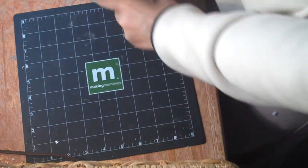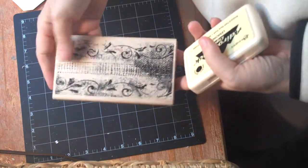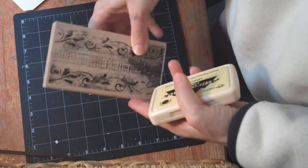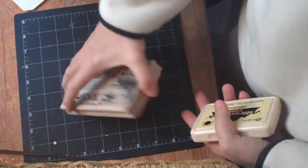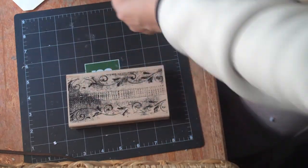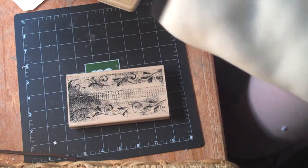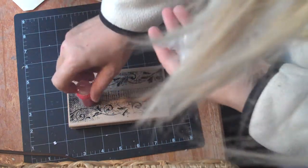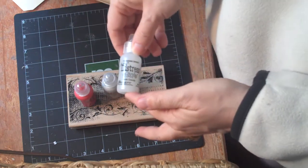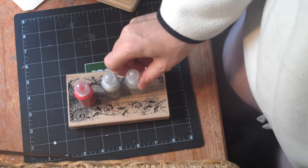Boy, I went overboard! I got this really cute Tim Holtz stamp from Stampers Anonymous — it's the wallpaper stamp, I think that's what it's called, but oh is it cute. I got liquid pearls in ruby red and platinum, and I didn't order this but it came with it — it's rock candy distress stickles.